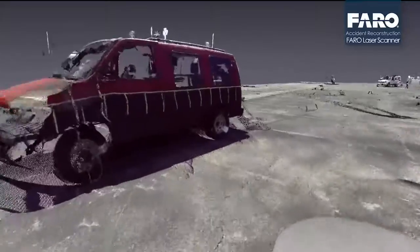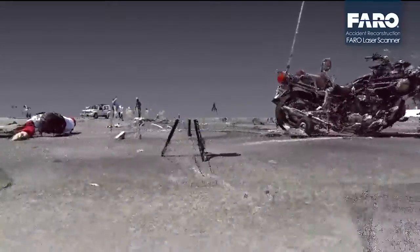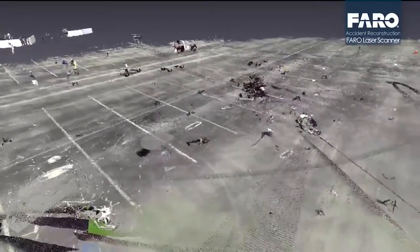So even data that you may not have felt was important at the initial scan, you have access to that data months, weeks, and years later. The laser scanner not only acquires a great deal of data, but it does it very efficiently.